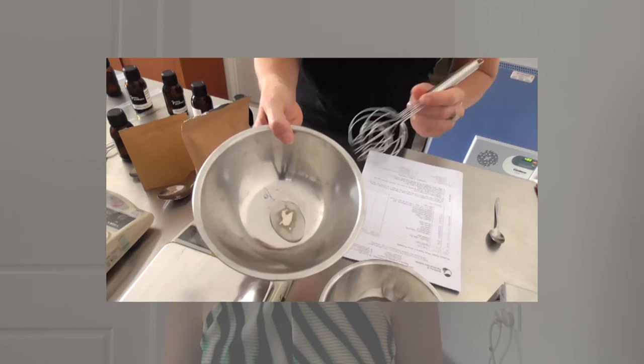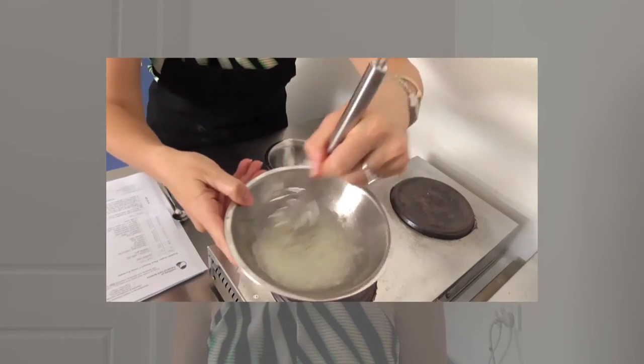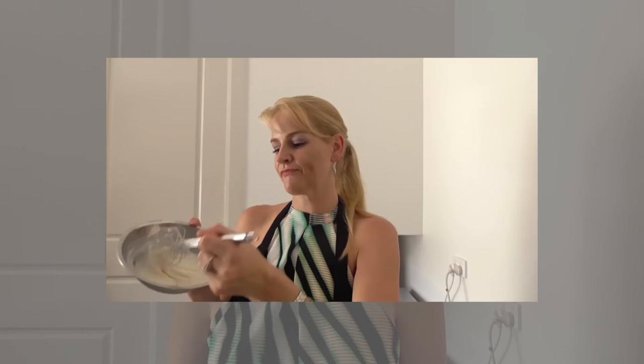You'll learn the basics of how creams and emulsions come together, as well as how to adjust your formulations to suit your individual needs. We use basic equipment in putting these samples together so you can create your products at home in your own kitchen.